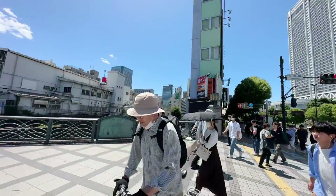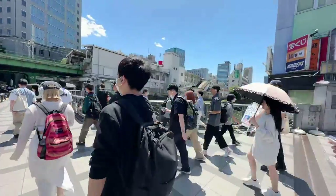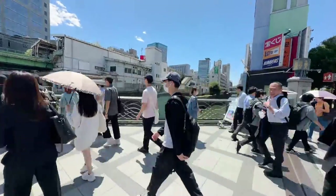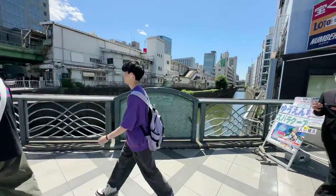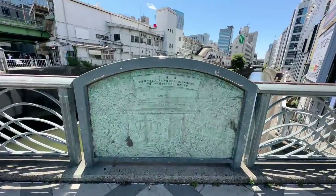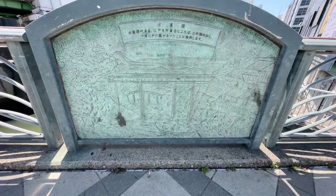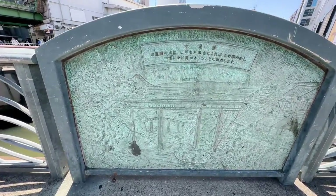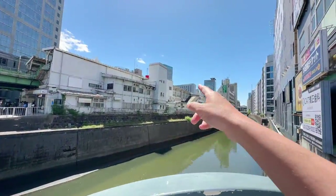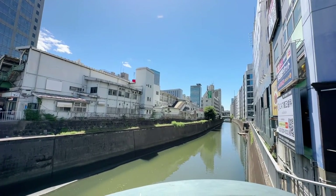It all starts with this bridge and this canal. You'll find historical markers all over the place. Check out this engraving on the bridge here. It gives you an idea of what this place looked like back in the Edo period — just a canal with wooden boats going underneath a wooden bridge. And over there in the left corner, that's Mount Fuji. Back in the day from this angle, you used to be able to see it when there weren't these buildings here.